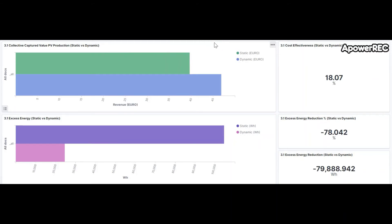This set of graphs shows us the impact of the optimization that Pylon Network's tool is able to offer in collective self-consumption installations. We are looking at the month of July and we can see that by dynamically adjusting and optimizing the consumption of the users to the production of the installation, we can minimize the excess electricity exported to the grid by 80 percent.